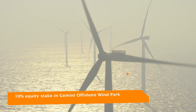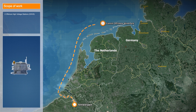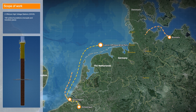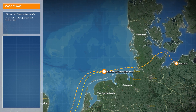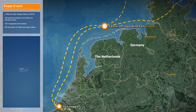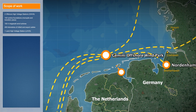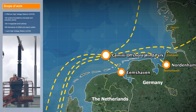For this work, the scope consists of two offshore high voltage stations, 150 turbine foundations, 150 4-megawatt wind turbines, 450 kilometers of infield and export cable, and one land high voltage station.